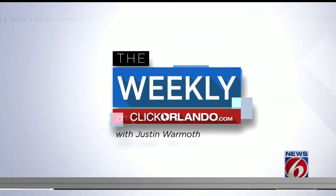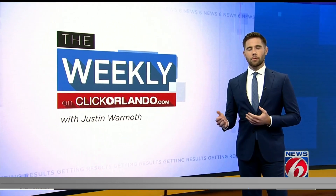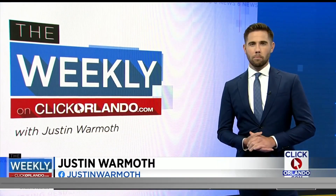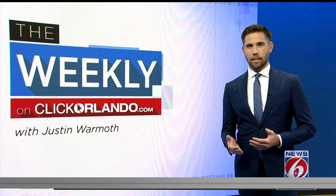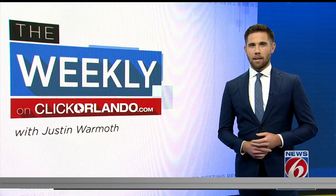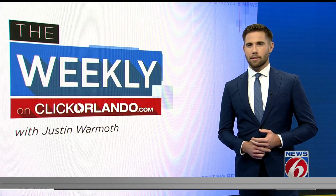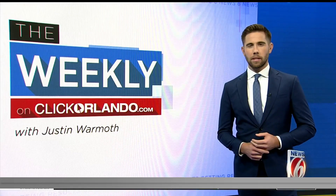This is The Weekly on ClickOrlando.com with Justin Wormuth. Good morning, I'm Justin Wormuth. After two scrubs, NASA is hoping the third time's the charm for its Artemis I moon mission. Over the last month, engineers have been working to address a hydrogen leak, and they did so during a fueling test last week. This morning, Ken Kramer with Space Up Close is here to explain the repairs NASA made and why this first test flight is critical for the future of space exploration.